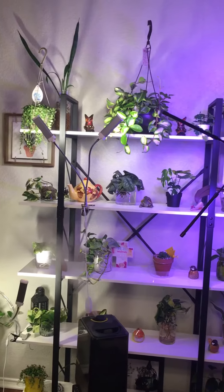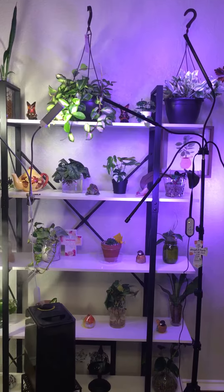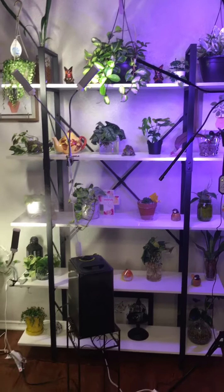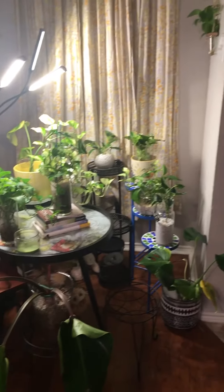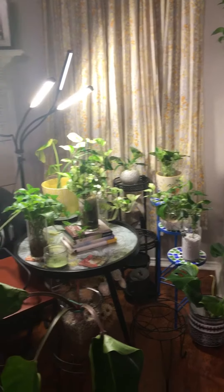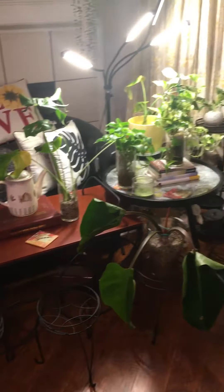I don't know if I showed you guys the one in the middle — the Hoya at the top. I recently got that. I think I showed you those. I still have this setup. I took all the plants out the window, so I'm hoping everything else has light.